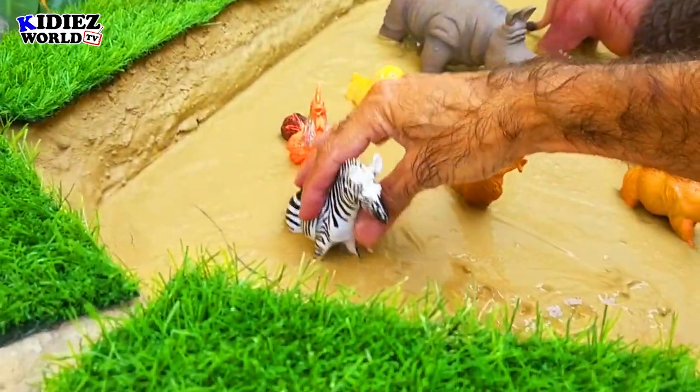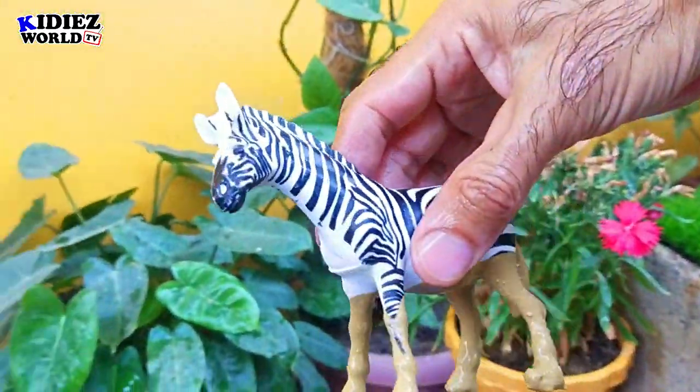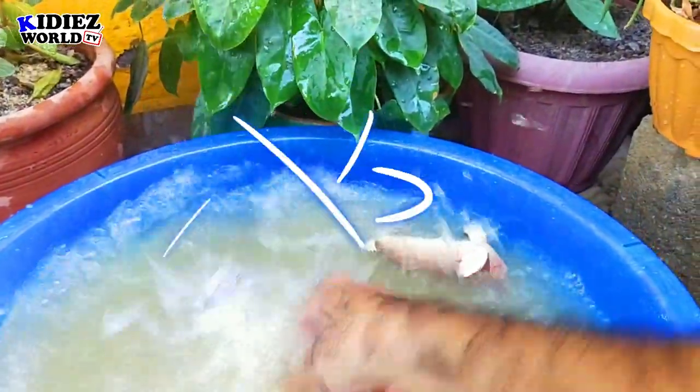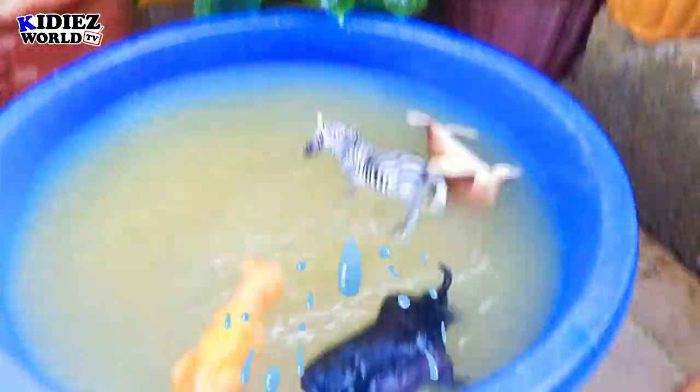The next we have is a zebra. Zebra is also a wild animal, covering its body with white and black stripes. By diet, zebras are herbivores.